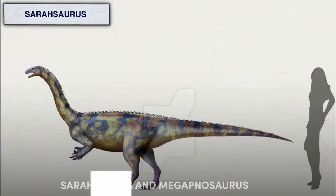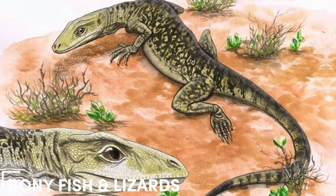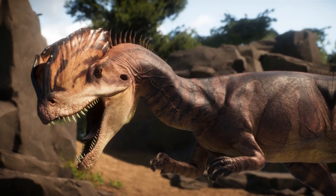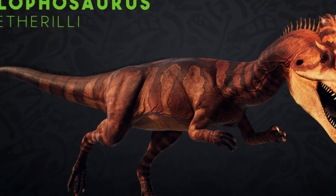Some notable companions included Sarasaurus and Megapnosaurus. The ecosystem was also rich in non-dinosaur species, such as hybodont sharks, bony fish, and lizards. Despite this diverse array of life, Dilophosaurus stood out as the top predator in early Jurassic North America, thanks to its unmatched size and ferocity.